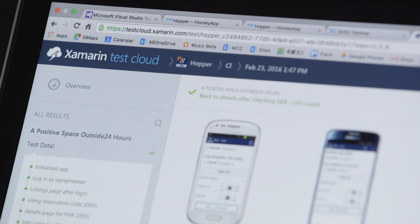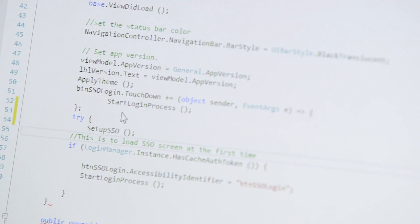We want to test out whether Xamarin is a great platform for us to use. Xamarin is a platform that enables C# developers to write mobile applications natively for iOS, Android, and Windows.